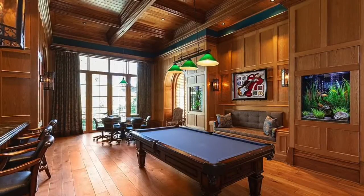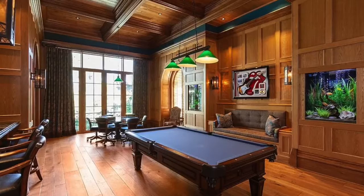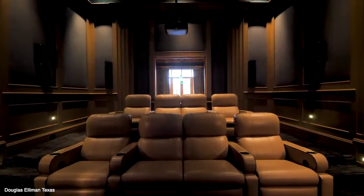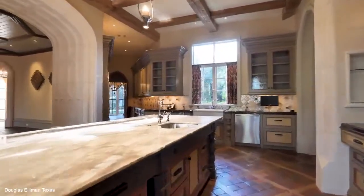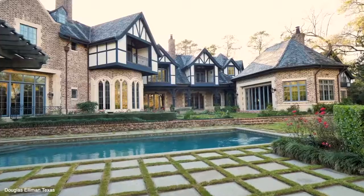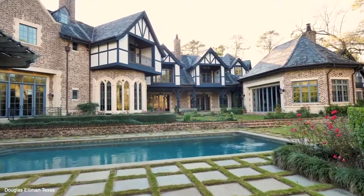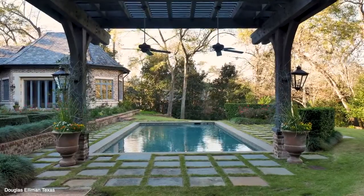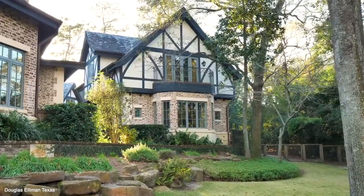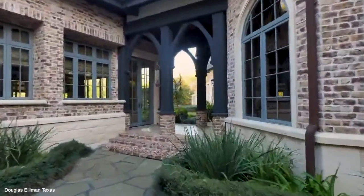There's also a game room with lots of wood accents, a full bar, and an aquarium. In addition to that, there's a theater with seating for eight people. There's a gourmet kitchen with top-of-the-line appliances and bar seating. The outdoor entertaining space is complete with a gas fireplace and beautiful outdoor seating. There's also a saltwater pool and a private guest cottage.